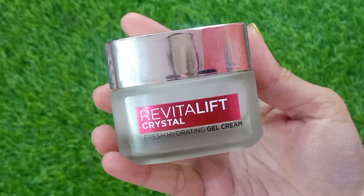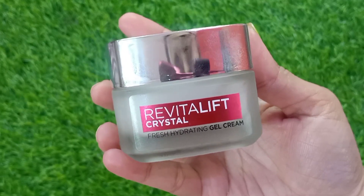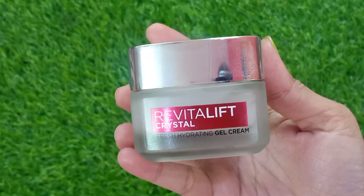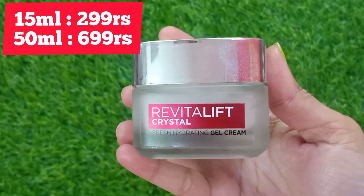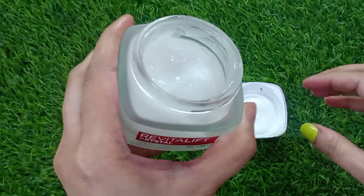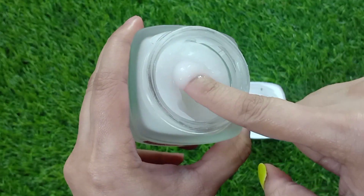The cream is especially suitable for combination to oily skin and is also clinically and dermatologically tested. It is paraben free, colorant free, and non-comedogenic. It is available in two sizes: 15 ml is ₹299 and 50 ml is ₹699. If you want to purchase it, the link is in the description.